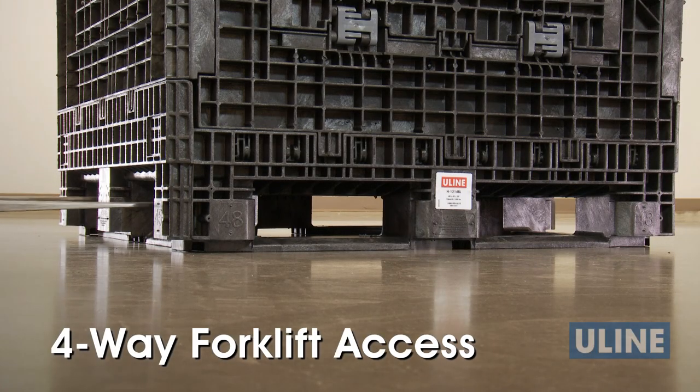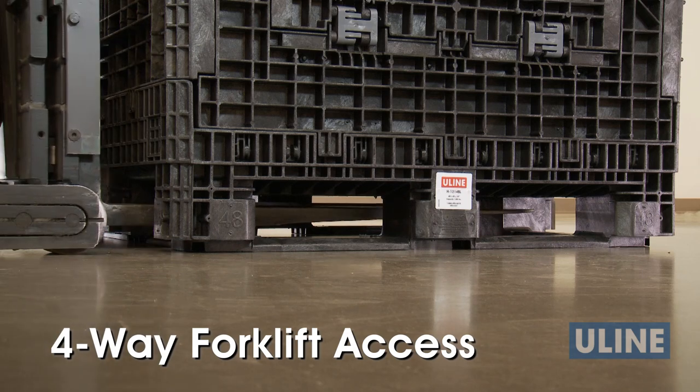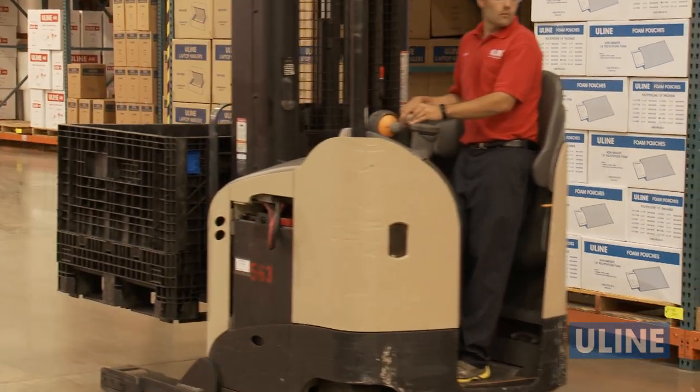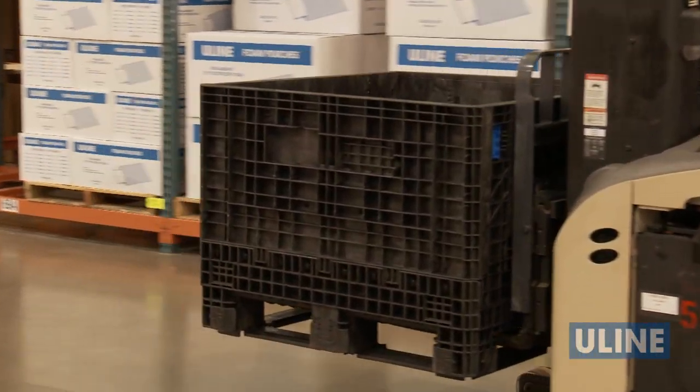And with four-way forklift access, Uline collapsible bulk containers can be approached and securely lifted from any side for moving materials on production floors or in warehouses and storage facilities.